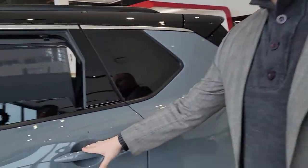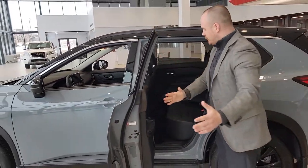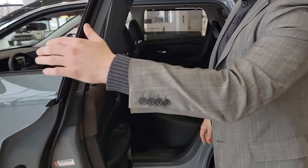This is one of my favorite ones — a lot of parents love this. You open up the door and it goes full 90 degrees, which makes it very easy to get those car seats out.